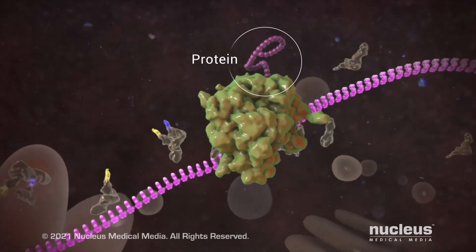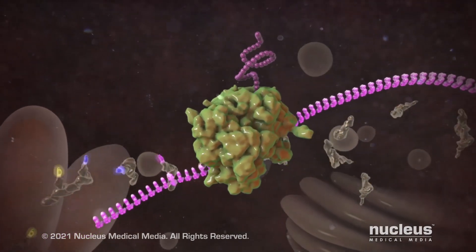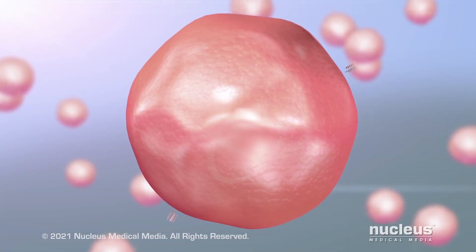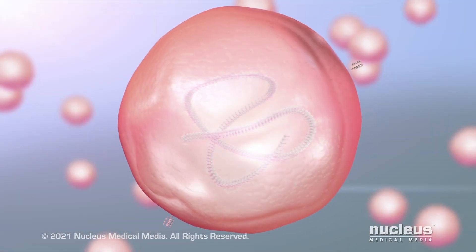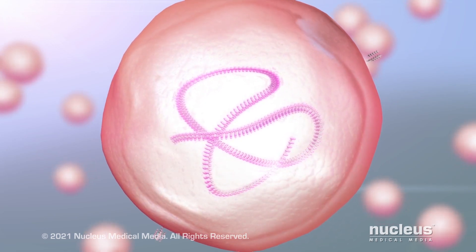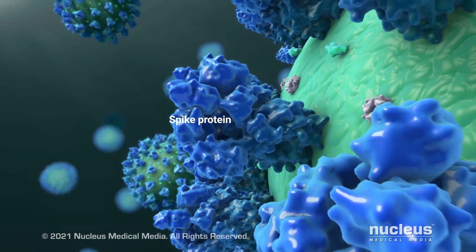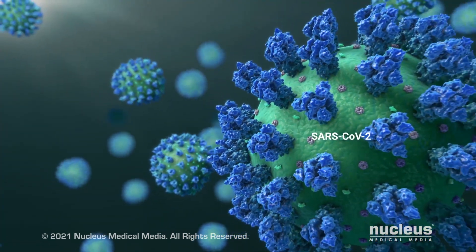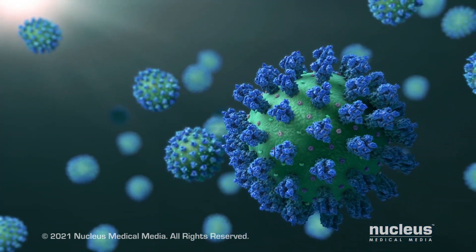mRNA vaccines take advantage of this process to help give you immunity to COVID-19. Each vaccine contains special mRNA that provides instructions for your cells to build a harmless piece of the virus called the spike protein. The spike protein is found on the surface of the SARS-CoV-2 coronavirus that causes COVID-19.